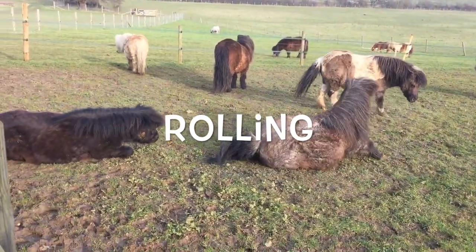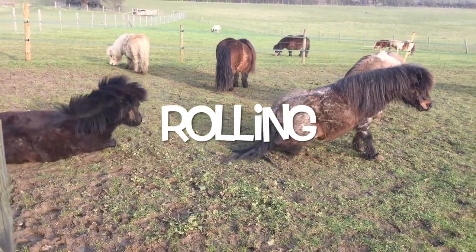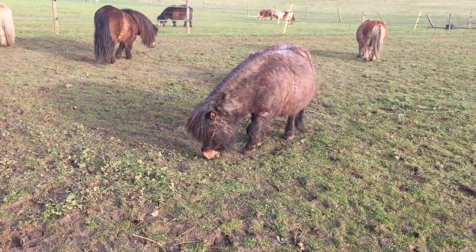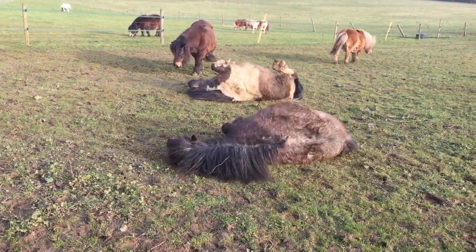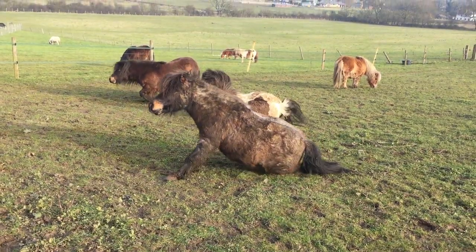Oh look, the ponies are rolling! This is a good way to get rid of all the loose hairs. It can be quite hot and sweaty during the springtime when they have such thick winter coats, but rolling does a lot of good.